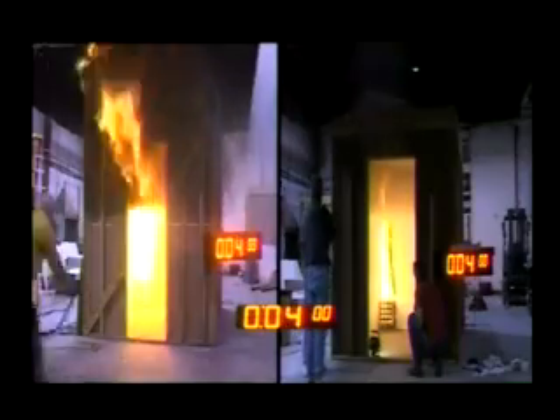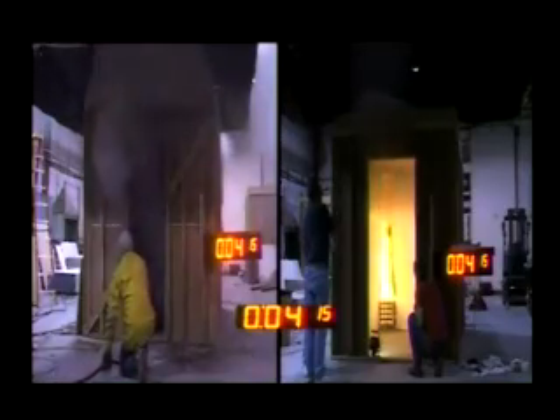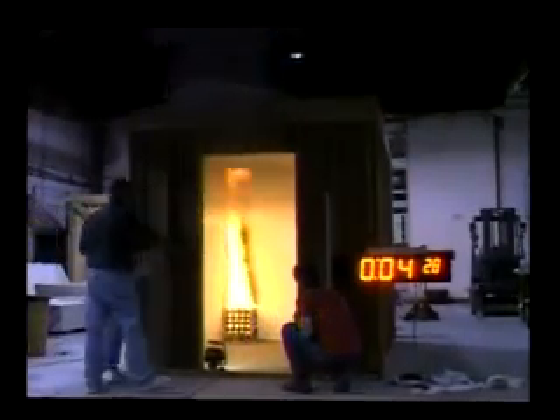The fire in the uncoated structure on the left had to be extinguished in just over 4 minutes, while the coated room on the right continues to burn with the fire still well contained to the rear corner of the room.